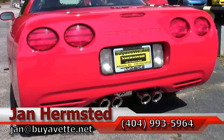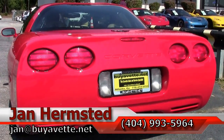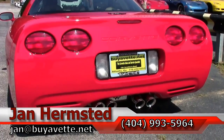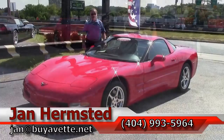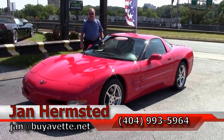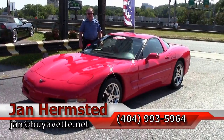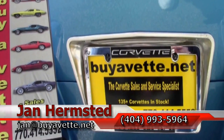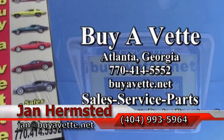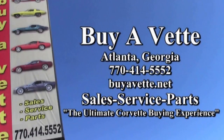To reach me, just call me at my cell phone direct: 404-993-5964, or my office number, 770-414-5552. Email jan — J-A-N — at buyavet.net. We're in Hotlanta, Georgia, and thank you for looking.